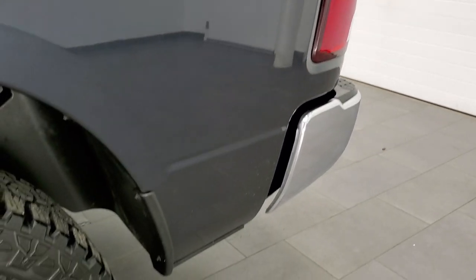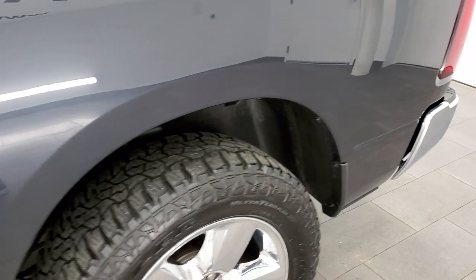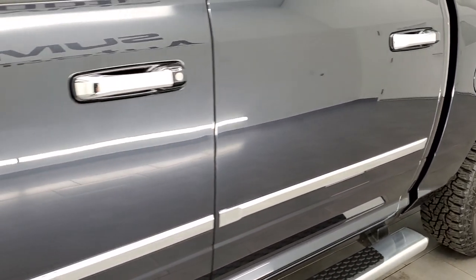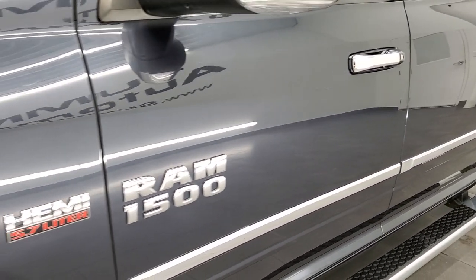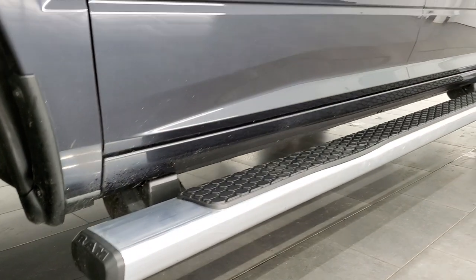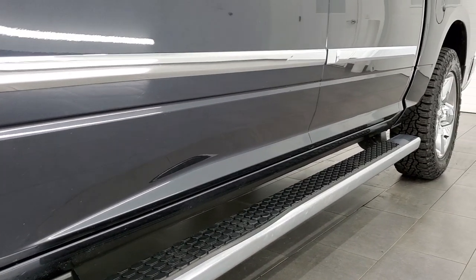If you like the video and want to subscribe to our YouTube channel where we do videos of our new and used inventory each and every day here at Summit Auto, in the lower right hand part of the screen is a subscribe button — click that and then click the bell notifications and you'll get updates on the videos we do each and every day.